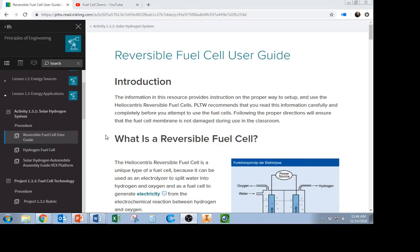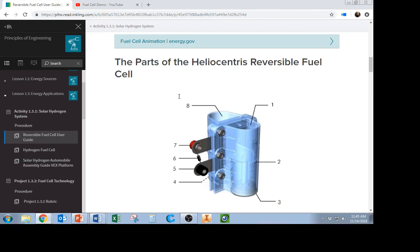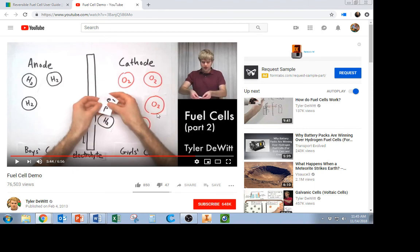This video is about hydrogen fuel cells. There are two things I want you to do while taking your notes. One is to log into Project Lead the Way, go to Activity 1.3.1, Solar Hydrogen Systems, and then go to the Reversible Fuel Cell User's Guide. We're going to be using a fuel cell that runs on water to power a Vex car, so it's important you read through the directions, specifically where it says 'preparing the reversible fuel cell for use.'